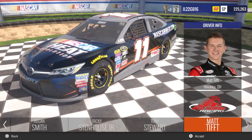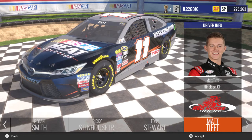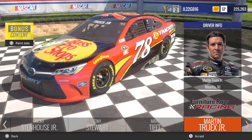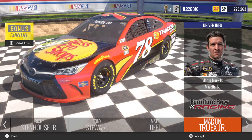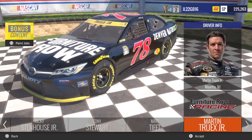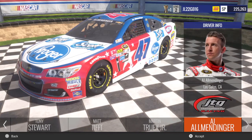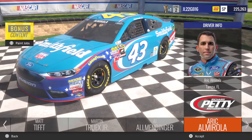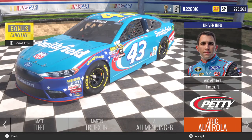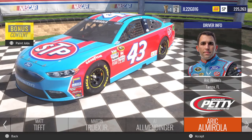Then you got Matt Tift in the number 11 NASCAR Heat Evolution Toyota. Then you got Martin Truex Jr. with the Bass Pro Shops colors, then his Furniture Row colors and the Chase for the Sprint Cup car. Then you got the AJ Allmendinger Scott's Products slash Kroger car. Eric Almirola is rocking the Smithfield Ford Fusion — beautiful car — with his Darlington Throwback paint scheme.